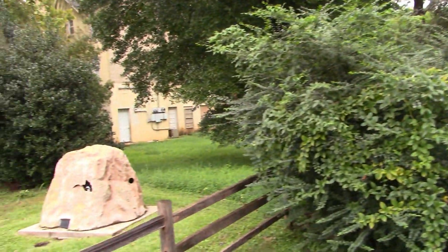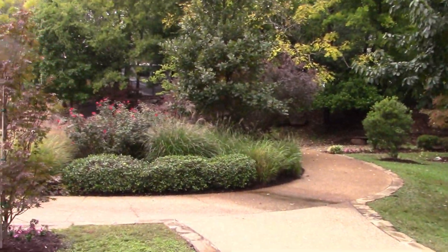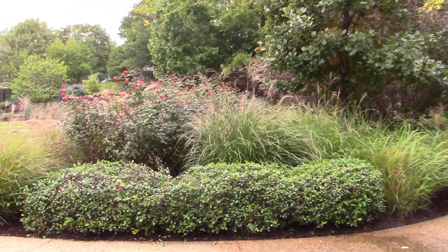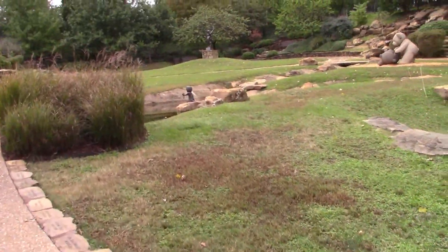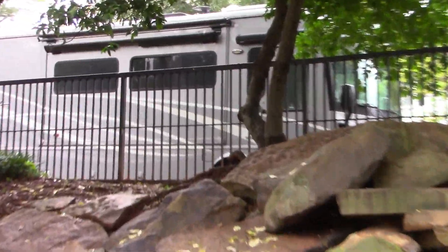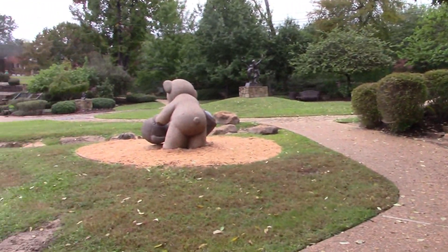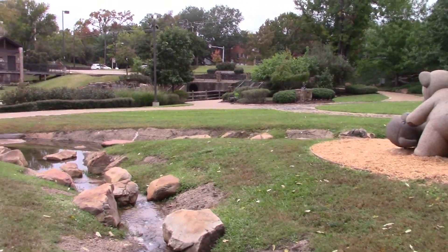It's a nice park — not a lot to it, but I like some of the creation statues that they have. It'd be a nice place to bring the kids on a sunny day. I was able to park my motorhome right above the two waterfalls. Nice park — good day, folks.